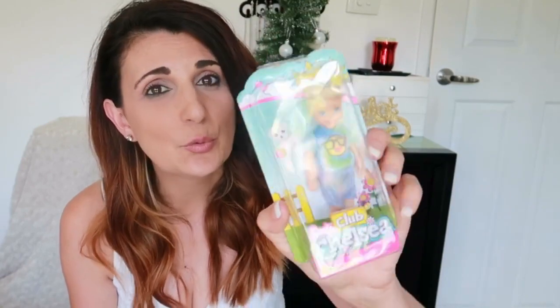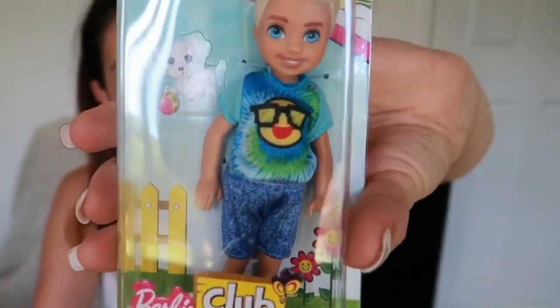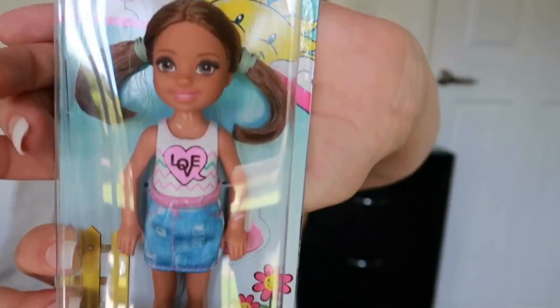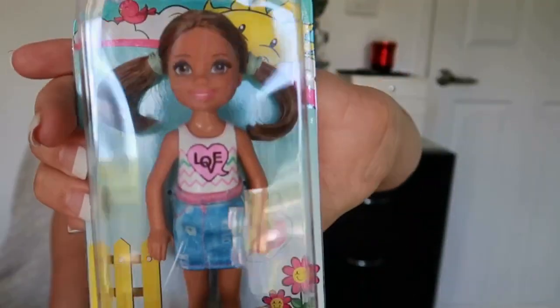Next is the Club Chelsea little dolls. Adriana has a big wooden dollhouse she got for her birthday and she's been playing with Lori dolls in it. I found a little boy doll for Christopher since he loves playing with the dollhouse too, and I picked a girl one for Adriana that actually looks like her — light brown hair and big eyes. These are going in their stockings as well.